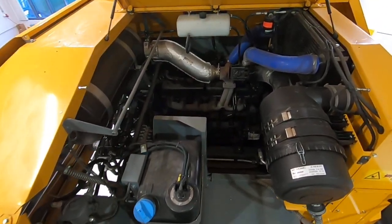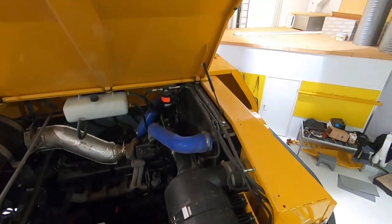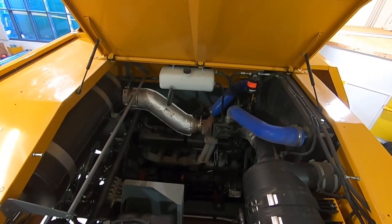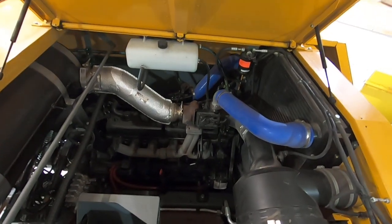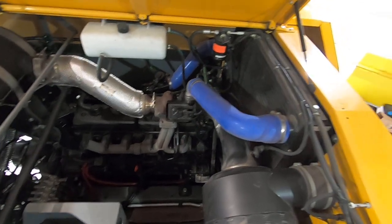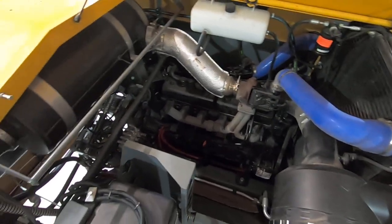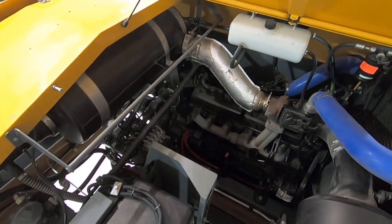I walked up here to the engine department and opened the lid already to save time. We have an Aqua Power engine here — a six-cylinder, 300 horsepower, 7.4-liter. You have very good space here in the engine department.